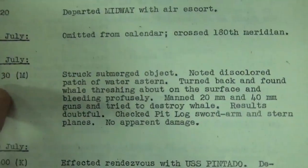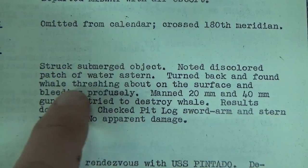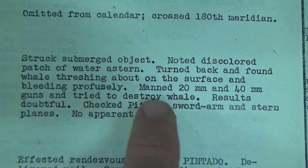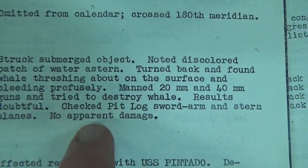Now for the actual captain's report. Not much is listed, but again — July 25th, 1530, or 3:30 — 'Struck submerged object. Noted discolored patch of water astern. Turned back and found whale threshing about on the surface and bleeding profusely. Manned the 20mm and 40mm guns and tried to destroy whale. Results doubtful.' They checked the pit log sword arm and stern planes — no apparent damage. I can only believe that the whale was actually killed, even though they don't say it. If you're striking a whale, especially with your props, it probably would perish at some point. They just didn't hang around for it.